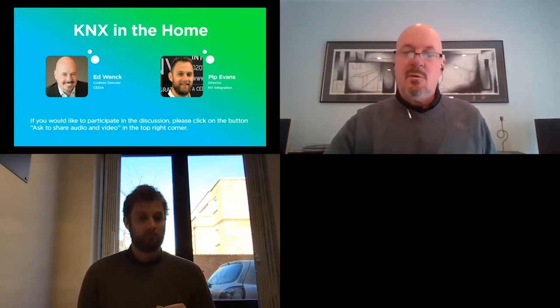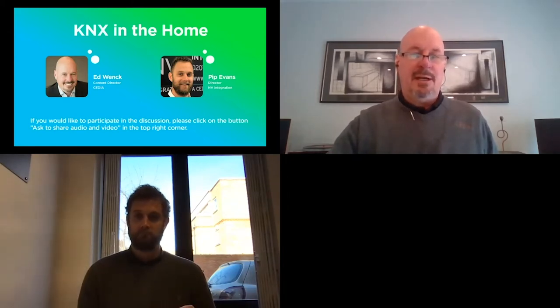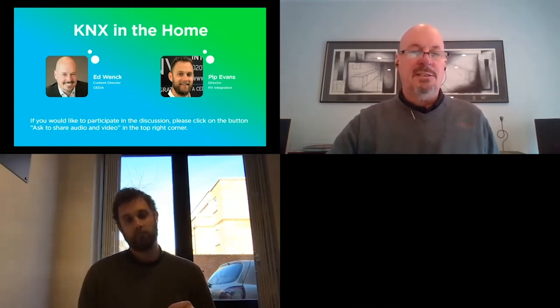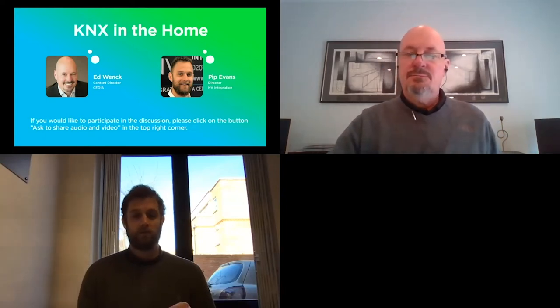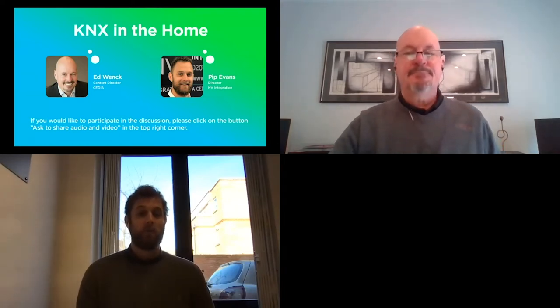Let's talk about what KNX is first of all, because there are a great many American firms who are rather unfamiliar with it. They might know BACnet, but they certainly don't know KNX quite yet. So if you don't mind giving everyone a broad overview of exactly what it is and what it does. It's quite often misconstrued wrongly as a product, and it's more of an open platform.